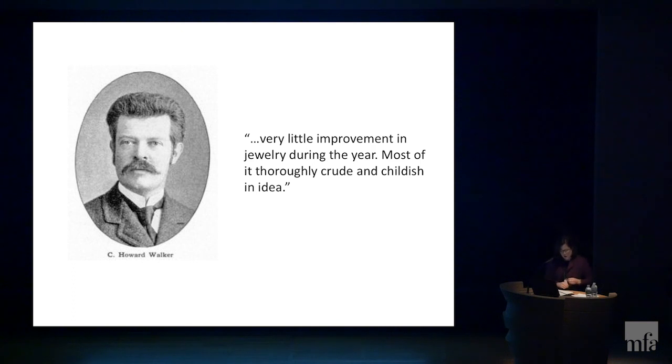One of the Society's first special exhibitions focused on jewelry and enamels in December 1905, with such exhibitions then held regularly twice a year. In 1905, the jury also started publishing their commentary to instruct and influence a broader segment of the membership. The leader of the jury, architect and art critic C. Howard Walker, did not hold back on his critiques. In 1905, he wrote: 'The good, perfectly indiscriminate association and treatment of both metals and stones appears in the jewelry contributed. Silver surrounds odds and ends. Scraps of stone would have no intrinsic value. And copper surrounds opals.' The 1906 report was no better: 'Very little improvement in jewelry during the year, most of it thoroughly crude and childish in idea.'